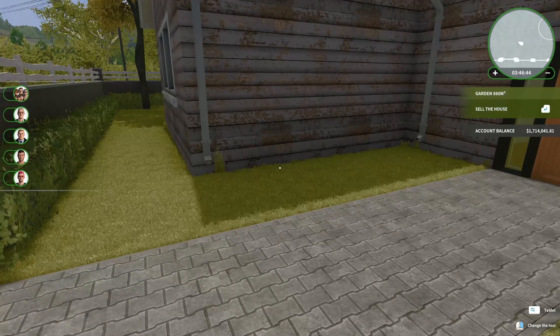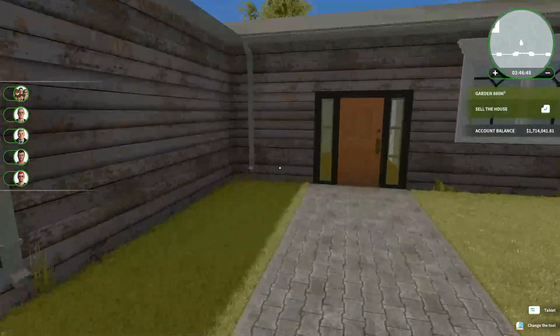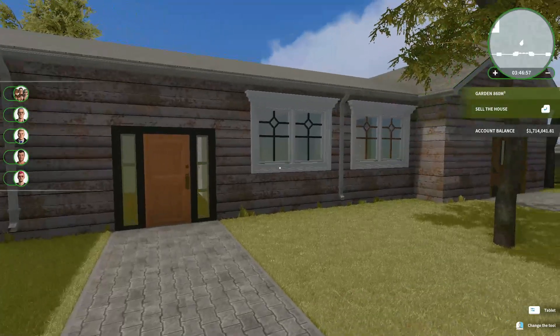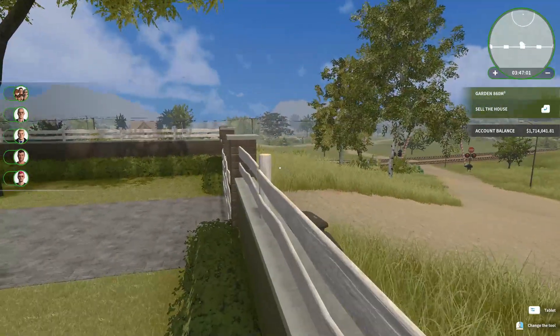Amazing what a freshly cut lawn looks like — isn't it cool? Now it's time to paint the outside of the house. Thankfully, because this is a one-story house, we don't need any ladders or scaffolding.